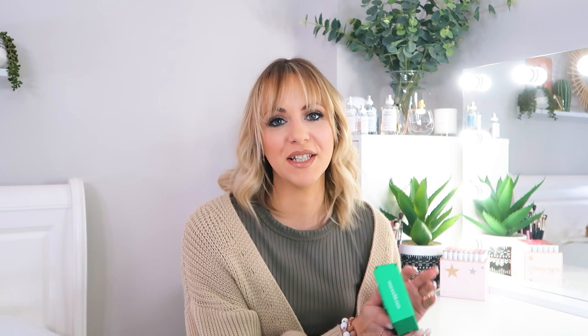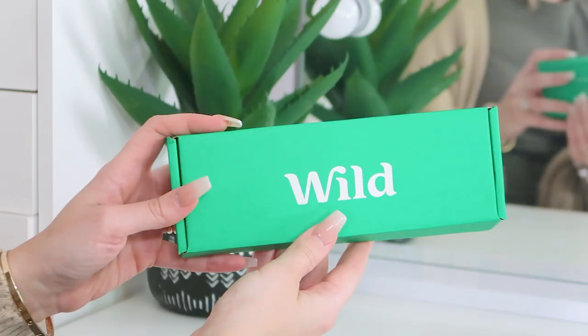I highly recommend checking out Wild. If you use code LW20 at the checkout, Wild have kindly given all my followers 20% off your first order. I don't think people realise how damaging an actual deodorant pod or spray can be to both yourself and the planet, so it's definitely worth switching out.